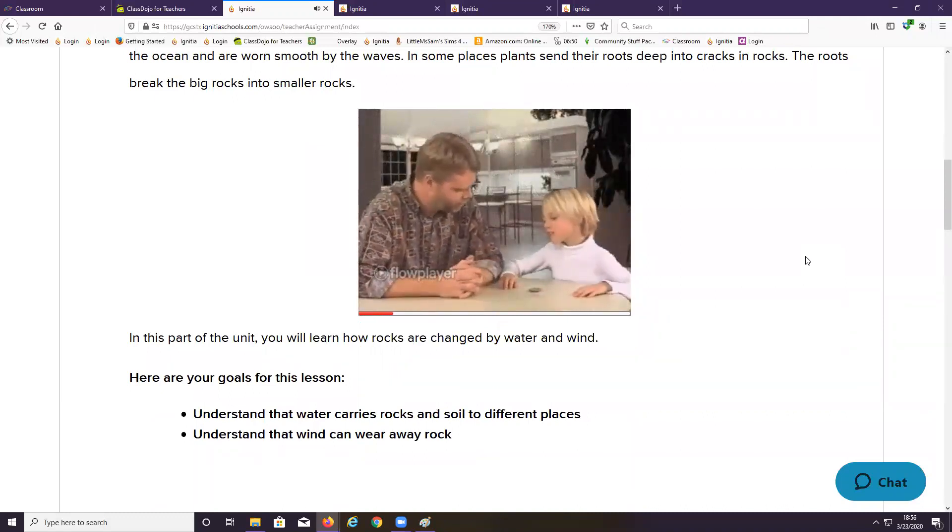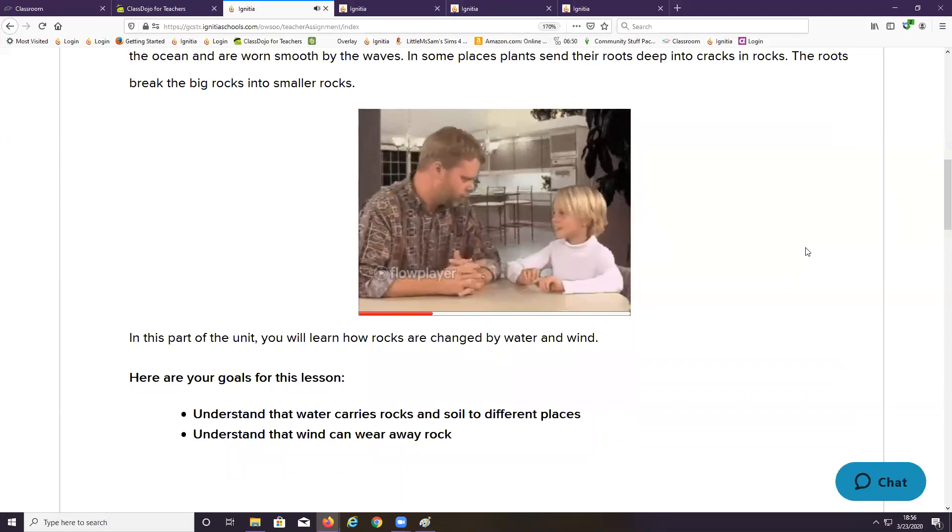Mom told me that rocks change, so I'm waiting to see if this one will grow. But rocks don't grow. Well, I know what she said, and she's partially right. Rocks do change, but they don't grow. If anything, they get smaller.